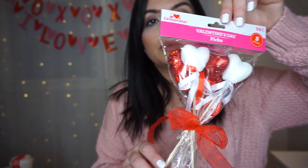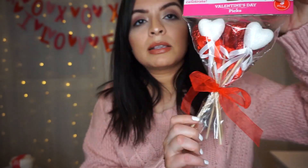From Walmart I picked up some Valentine picks — you get five of them and they're 99 cents. They're white with glitter and then red. I thought maybe I could put these in the coffee station, which I still need to post a video about, so look out for that.